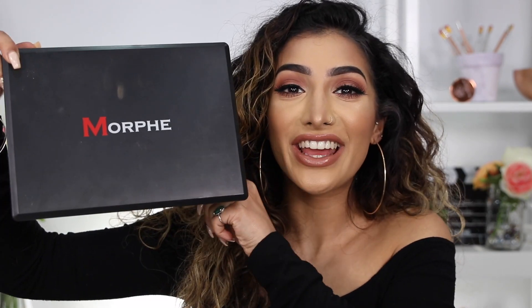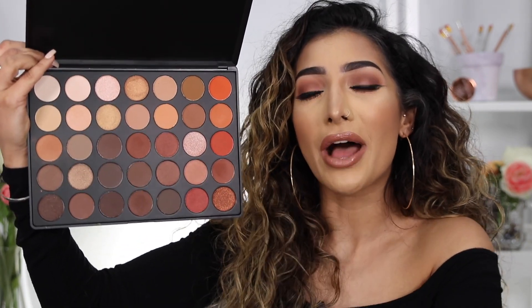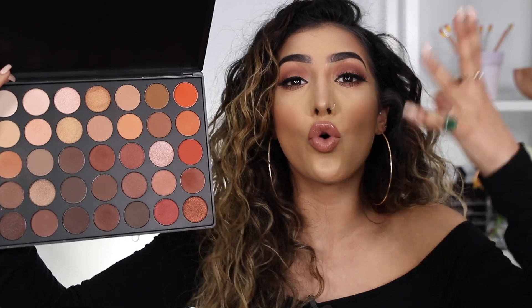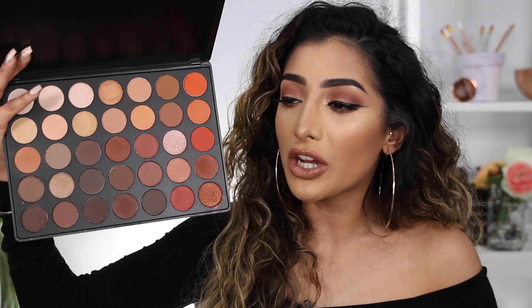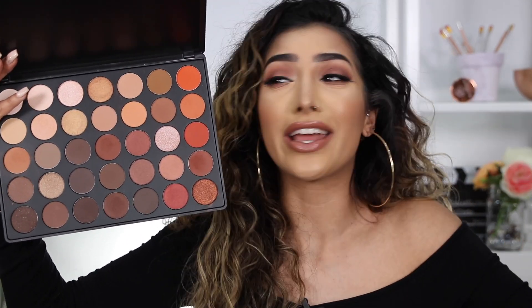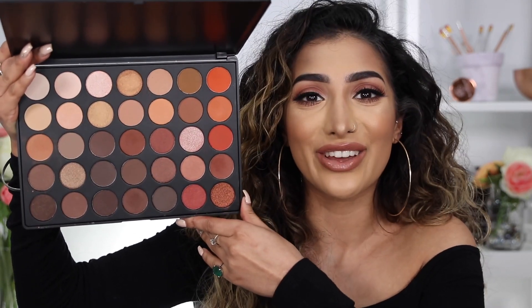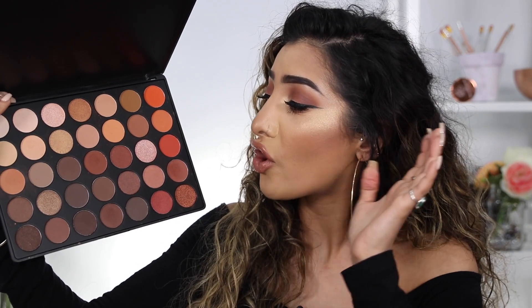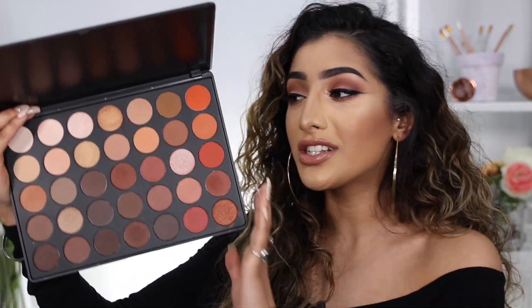And finally, the holy grail palette — the palette of all palettes for a warm skin tone — the Morphe 35O palette. If you love warm eyes, warm smoky eyes, and want a whole selection of warm shadows and browns, you need this. The Morphe eyeshadows are so intense and have a high-end feel — you wouldn't even know you're using an affordable palette. You get your metallics, a huge selection of mattes, and these really beautiful bright orangey tones that can really uplift and transform a warm smoky eye.